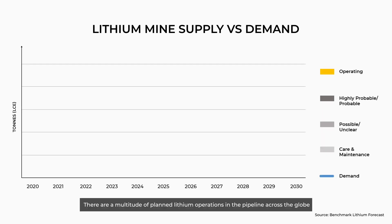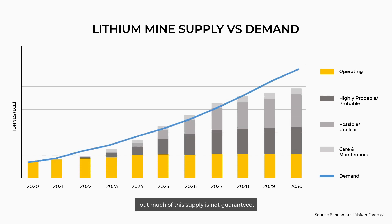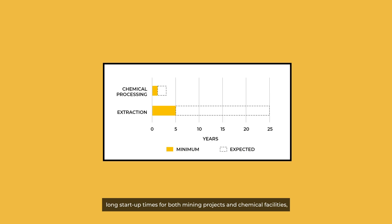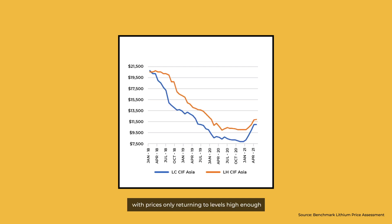There are a multitude of planned lithium operations in the pipeline across the globe, but much of this supply is not guaranteed, and many developments are subject to stumbling blocks, such as permitting, international trade tensions, long start-up times for both mining projects and chemical facilities, and a lack of investment due to the low-price environment seen in the lithium industry in the last few years, with prices only returning to levels high enough to incentivise investment since the start of 2021.